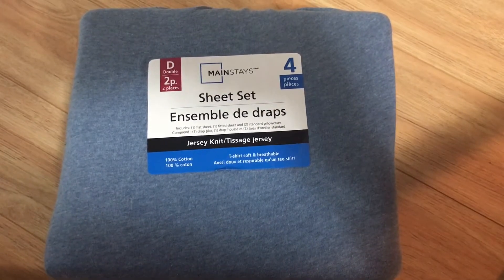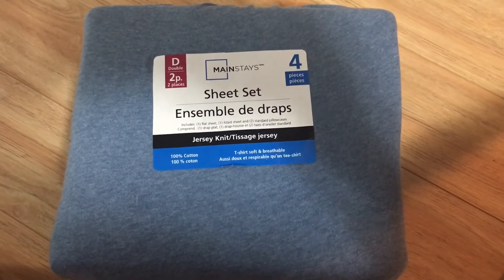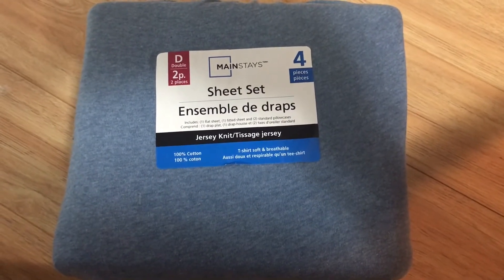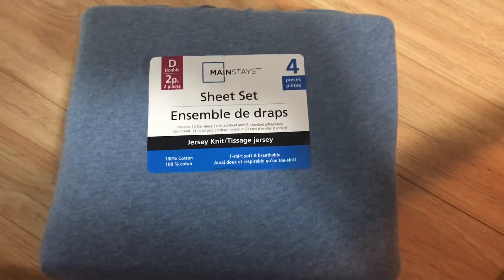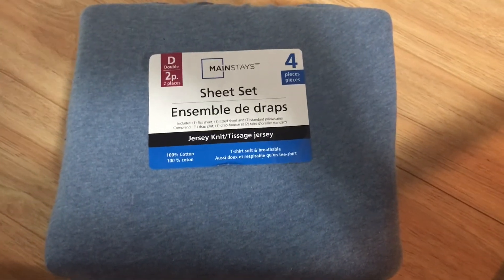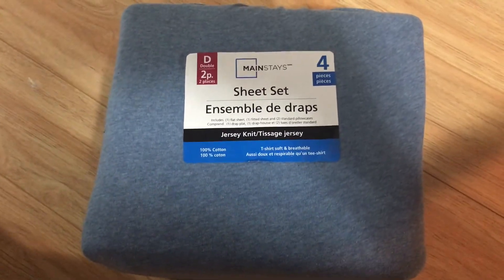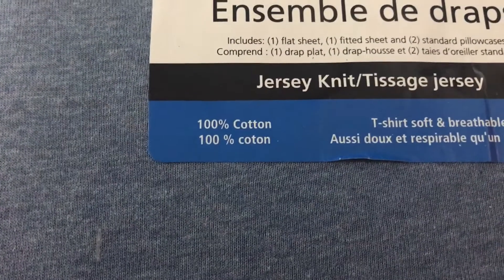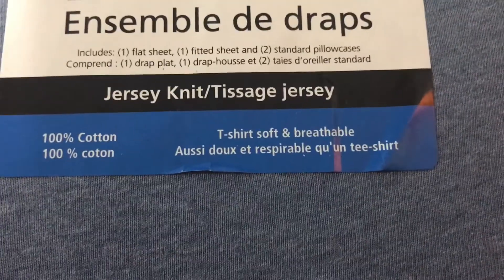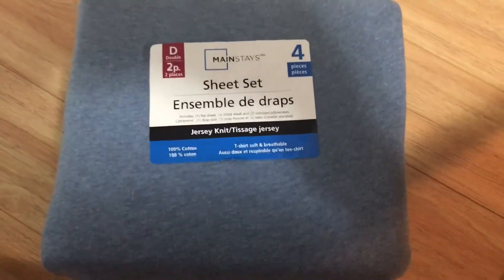Hello everyone, I hope you're all having a great day. This is just a quick overview of a sheet set that I just picked up — jersey knit, which I haven't seen before. It might be common everywhere else, I just never noticed. Anyway, 100% cotton jersey knit, t-shirt soft and breathable, so I figured I needed a new sheet set — why not try it out?